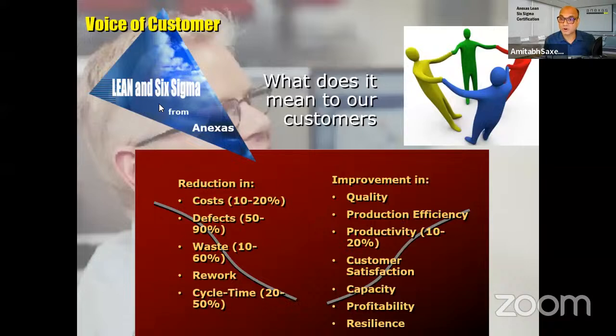Lean Six Sigma helps in reducing costs, reduction of defects, and reduction of waste — not the waste we throw in a dustbin but the waste present in our processes: unnecessary movement, rework. Anything starting with 're' is a waste — rework is always unnecessary. It also reduces cycle times, improves quality, production efficiency, productivity, customer satisfaction, capacity, profitability, and resilience.